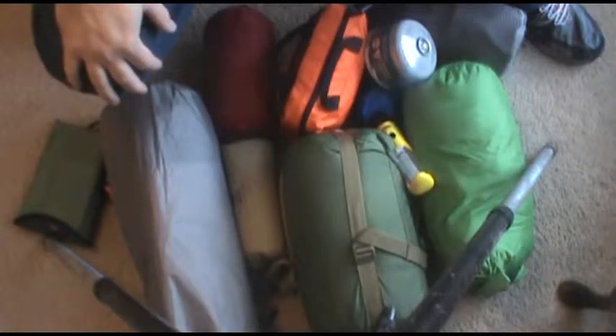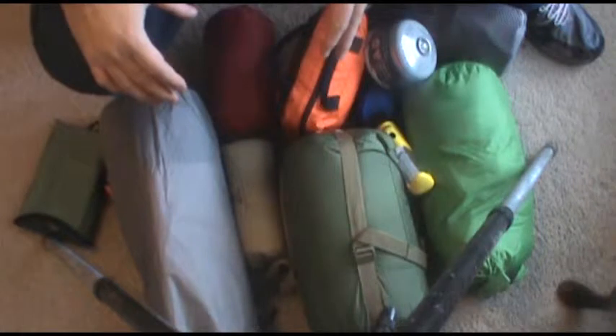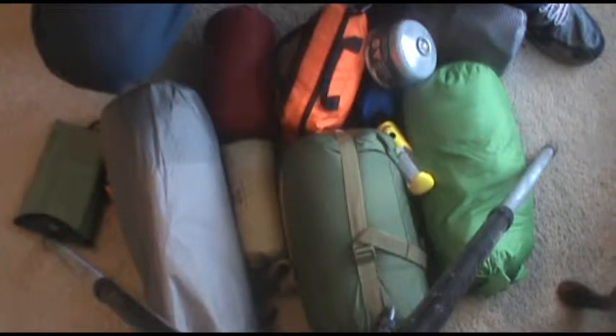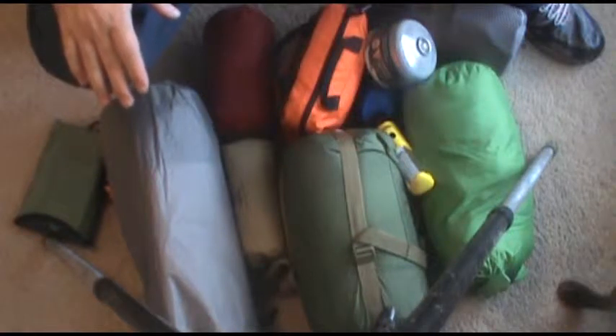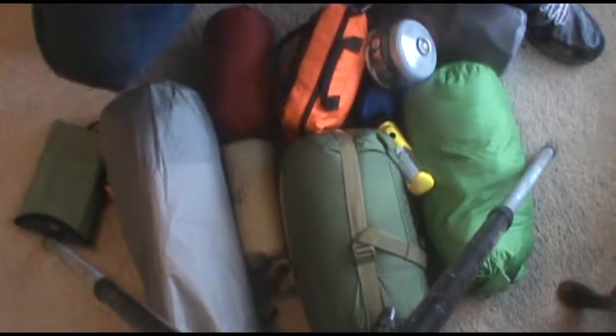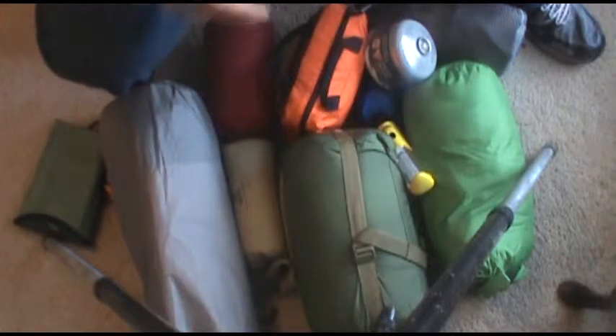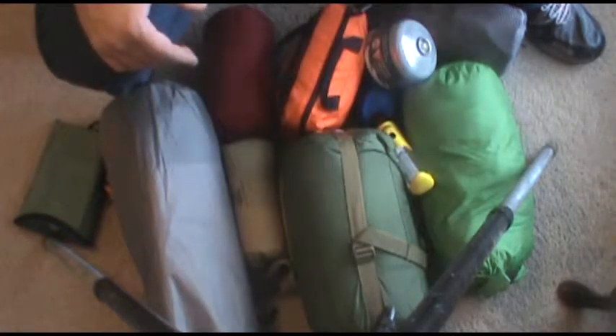Welcome back to part two. The first video we just finished was the 72-hour bag — get home, get out, bug in, bug out, whatever you want it to be — your emergency day kit. That bag was pretty lightweight at 23 pounds in a 5.11 Rush 72 pack. It had a lot of gear in it, but there is the capability of adding some firepower to your gear if you so choose. I've chosen to forgo the extra weight for weight savings versus the extra capabilities it brings.